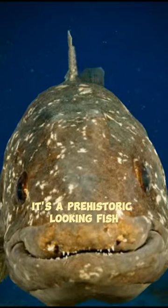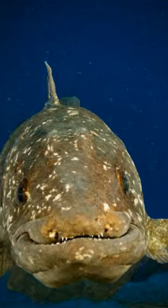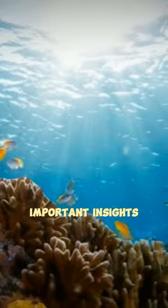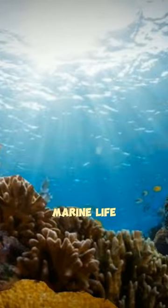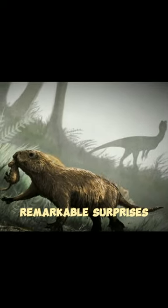It's a prehistoric-looking fish with unique lobed fins, resembling ancient fish fossils. The Coelacanth provides important insights into the history of marine life and is a living reminder that our planet's past is full of remarkable surprises.